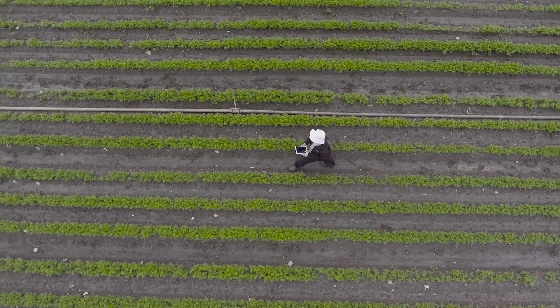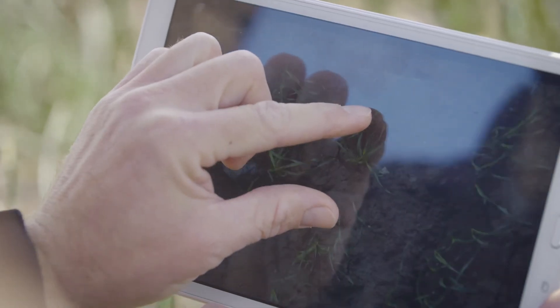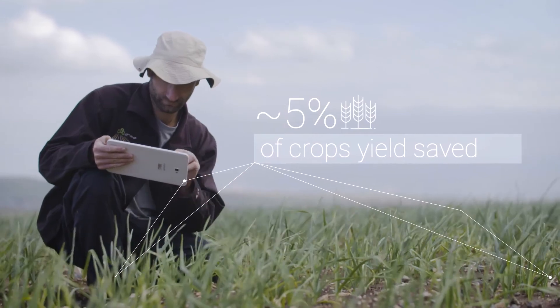By using this technology, I can prevent losses, produce healthier plants, and increase my yields with less effort. We're aiming to transform agriculture and solve big global problems. We couldn't do that without Google Cloud.